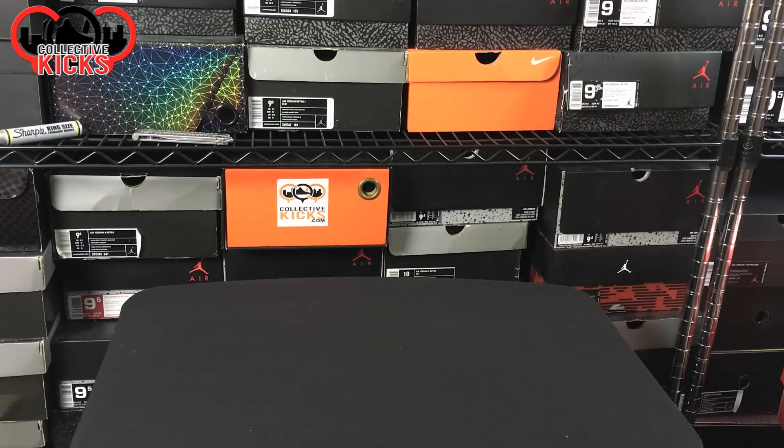Hey, what's going on guys? DJ Hess here, CollectiveKicks.com. I wanted to bring you guys my recap video for my January pickups. If you guys like this series and want it to continue, please give the video a thumbs up and show your support. But let's go ahead and get into it.